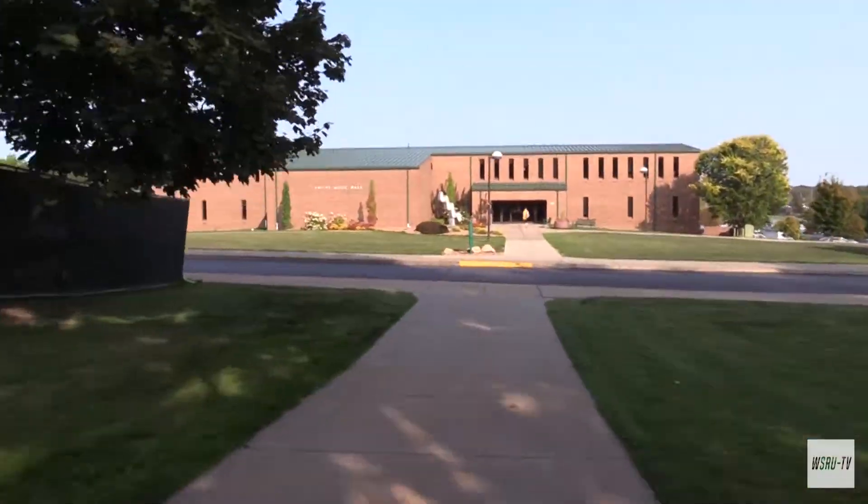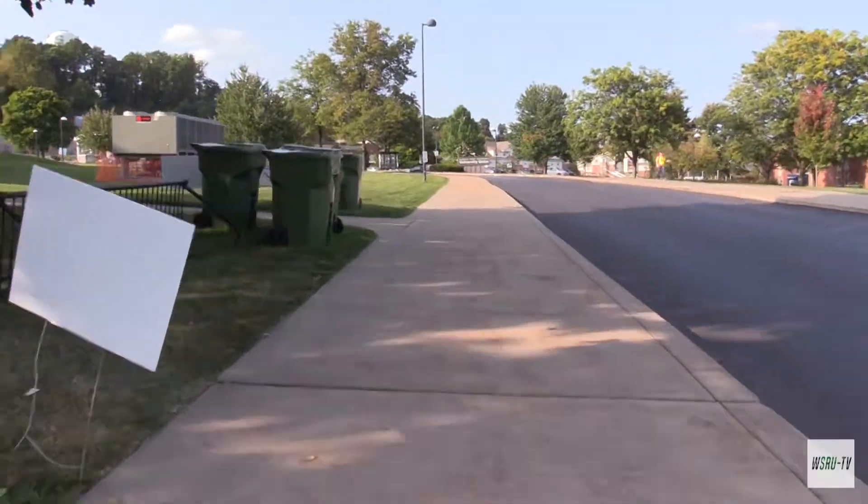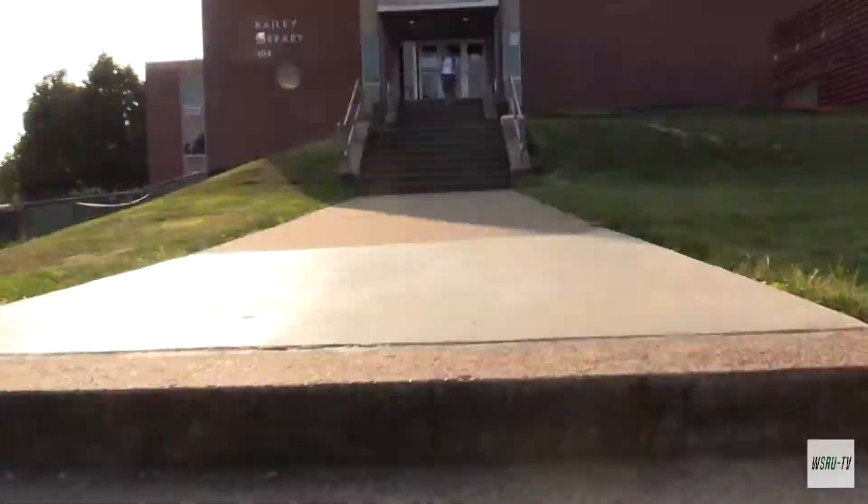Due to the renovations, students are required to use the back entrance across from Swope Music Hall, which has earned its title as Mount Bailey due to the amount of steps one has to climb to reach the door.